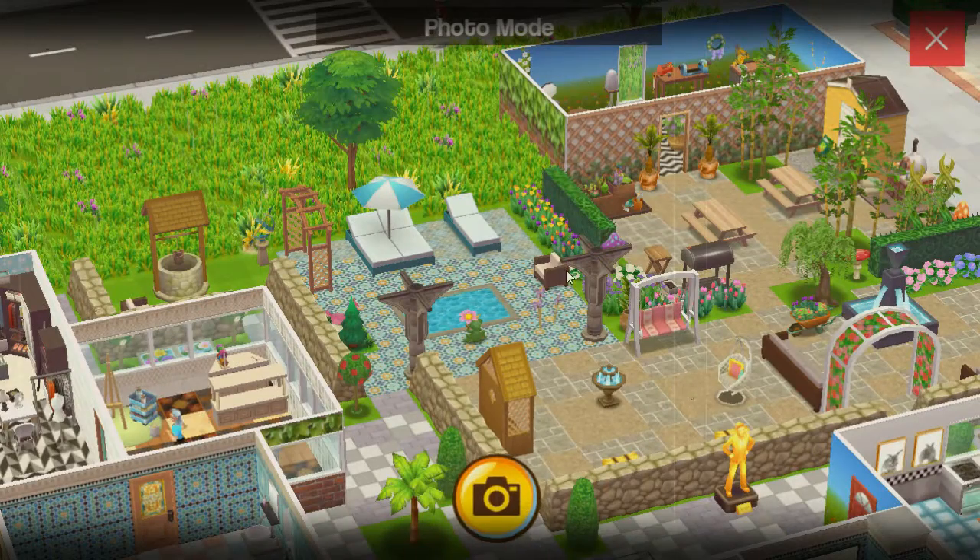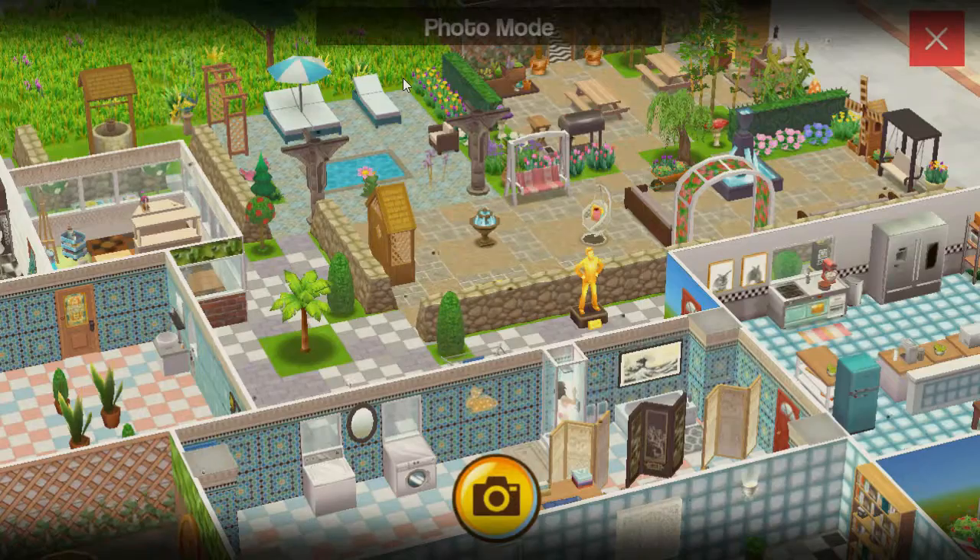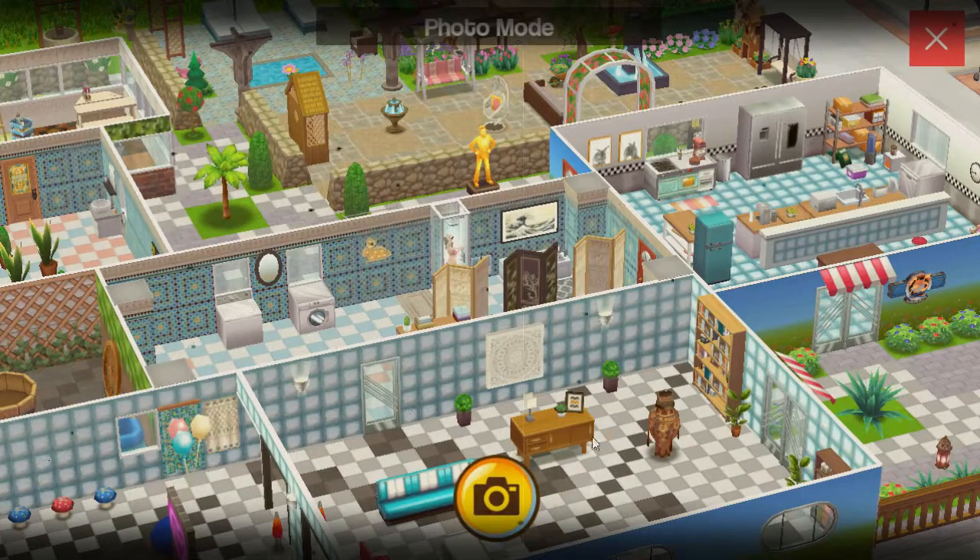Oh, it's a house. Okay. I love the trees. Very pretty.